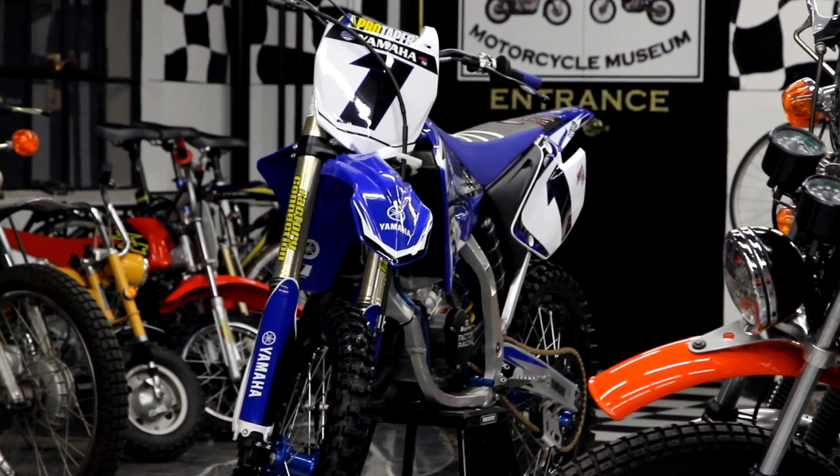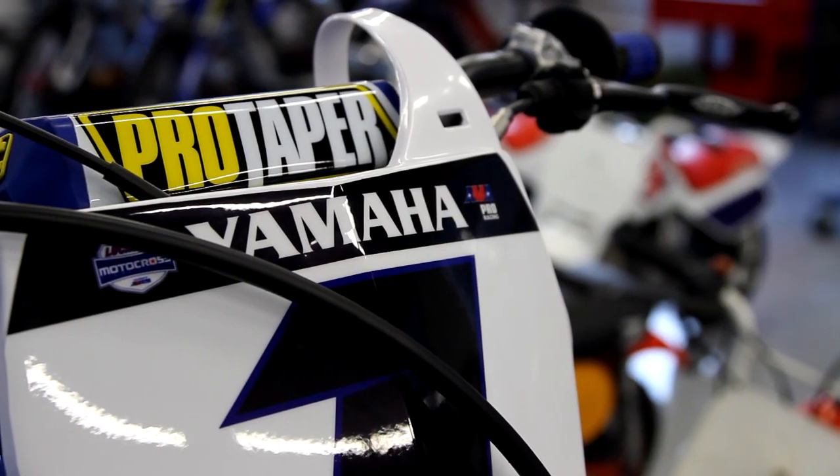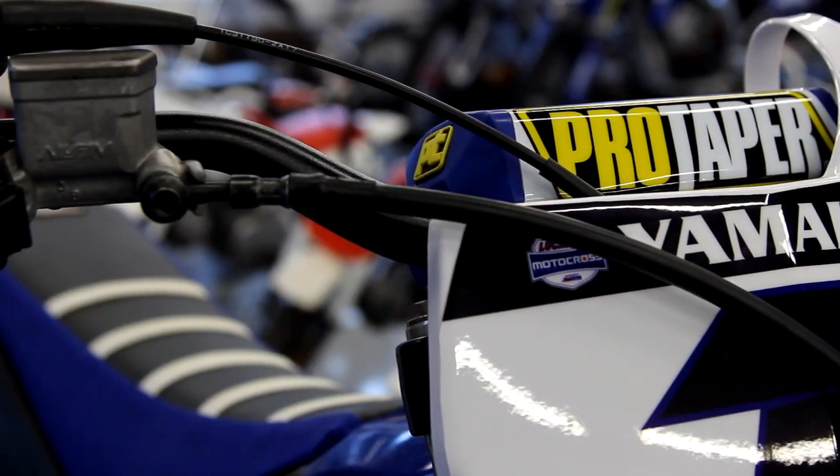We've won over 26 championships with bikes like this pristine YZ125, and there's over 45 hours into this bike. We charge $80 an hour, so if you brought in a bike like this, you'd be looking at close to $4,000 just in labor. The stock bike itself is $6,500, so to duplicate this with a new bike, you'd be looking at over $12,000.